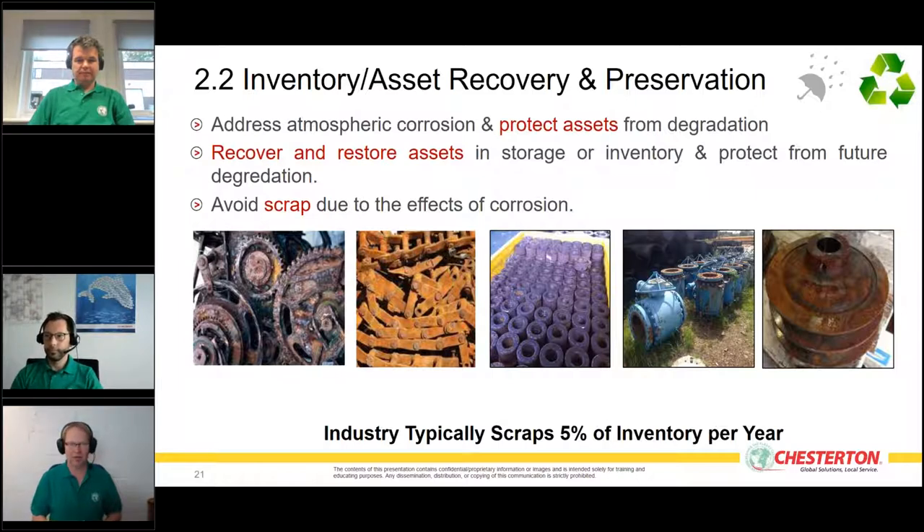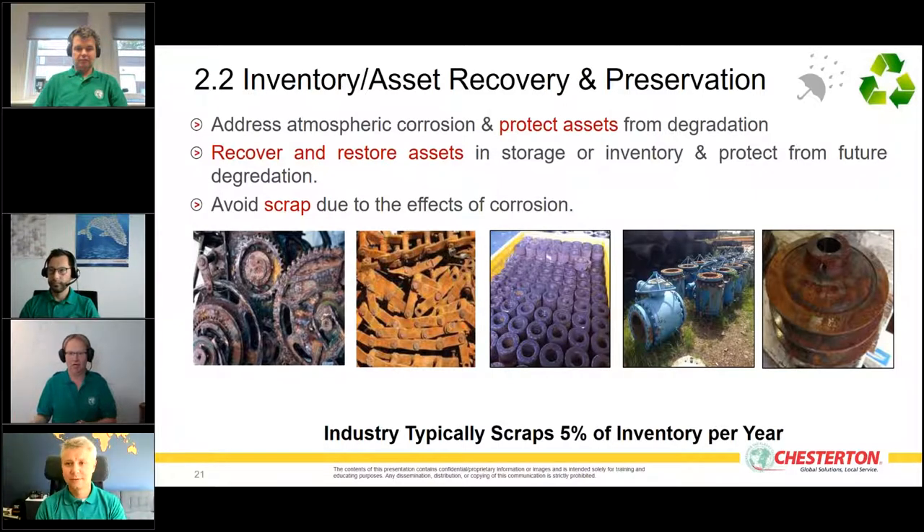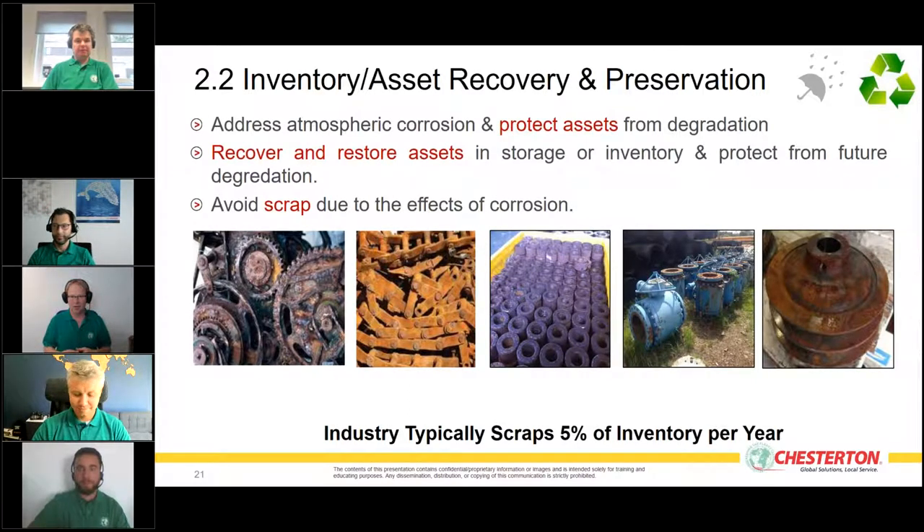Sometimes a supplier cannot deliver equipment at all. That's why customers keep spare parts, combs, bolts, bearings — everything — in storage so it's available when needed. The tricky thing is that stored equipment is exposed to the environment. In a sheltered area it may only be exposed to humidity; outdoors it's exposed to rain, snow, wind, weathering, and salt.